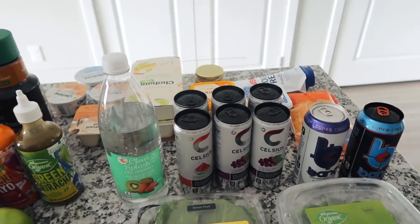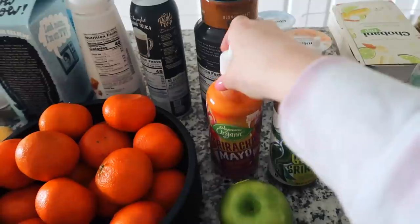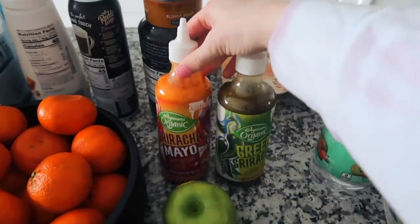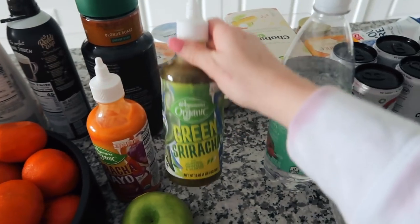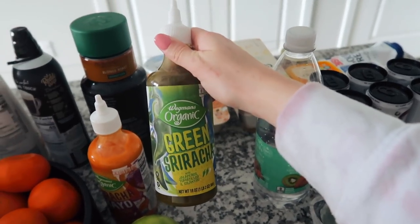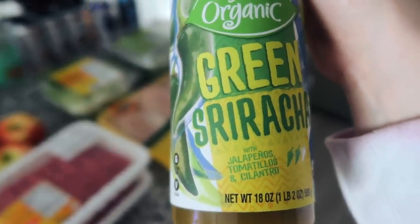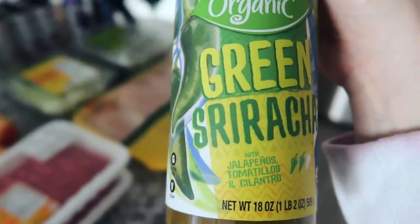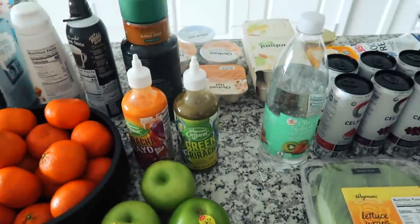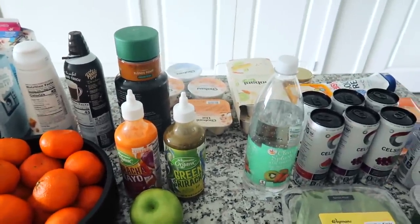These were recommended by one of you guys — shout out to the girl who recommended this. I have the Wegman's sriracha mayo and also the Wegman's green sriracha, which I've never tried before. It says it's made with jalapeños, tomatillos, and cilantro. I'm excited to try it on something — I'm going to have to Pinterest green sriracha recipes for some inspo.